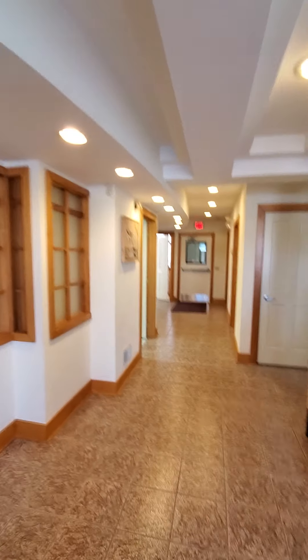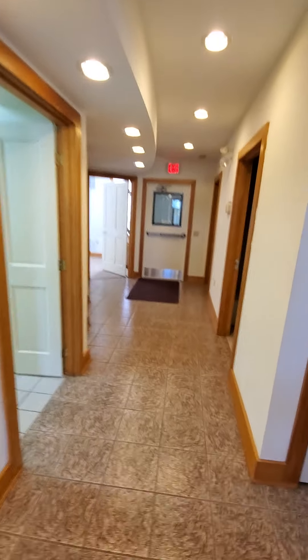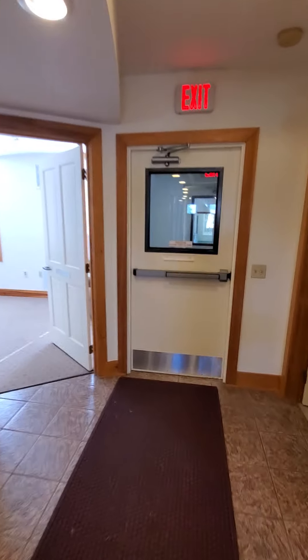The furniture can come with the building if we want it. Like I said, this half of the building I'm not interested in.